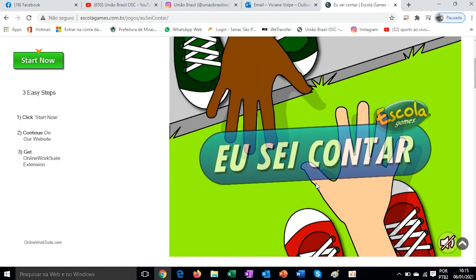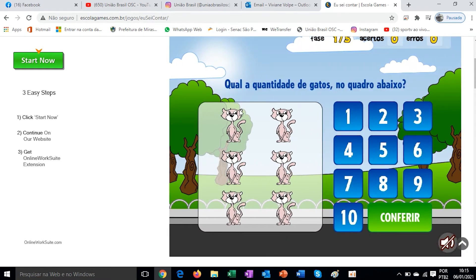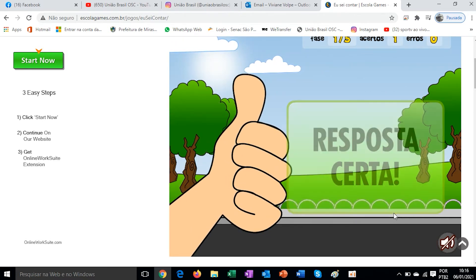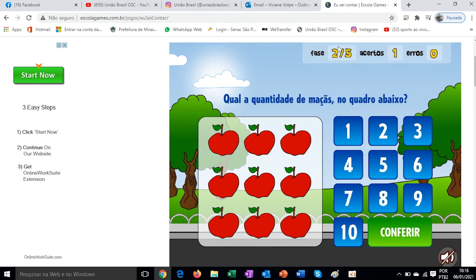Let's play again — 'Eu Sei Contar'. Play. What is the quantity of cats in the picture below? 1, 2, 3, 4, 5, 6 — six cats. From 1 to 10. So I have six cats here, and I'll click on number six. Check. Correct answer. Notice here it shows which phase we're on — we're on phase two out of five phases. One correct answer and no errors. We advance phases as we complete them — a game to learn numbers, the numeric sequence from 1 to 10, and quantities.